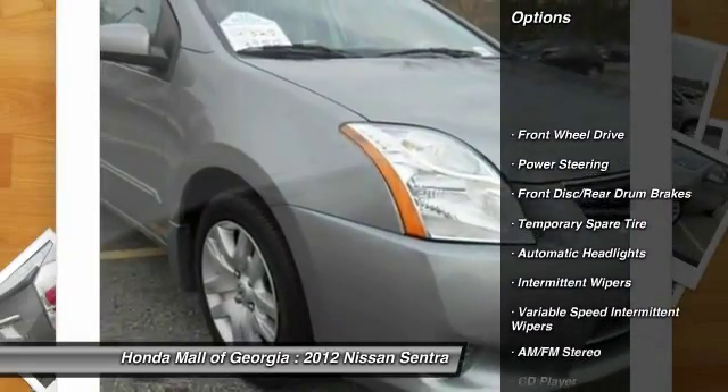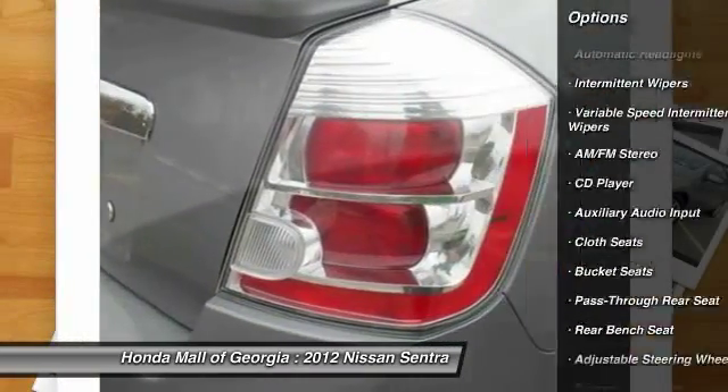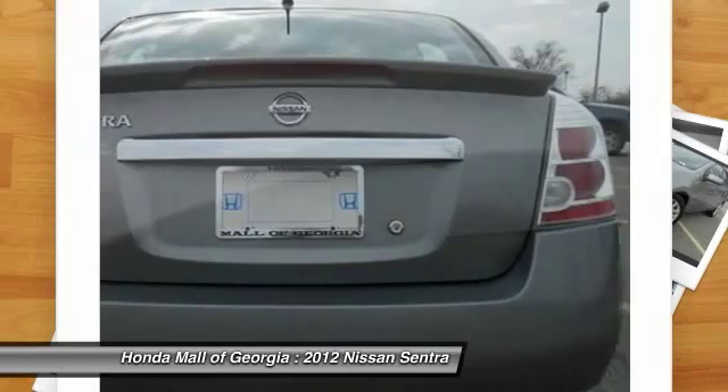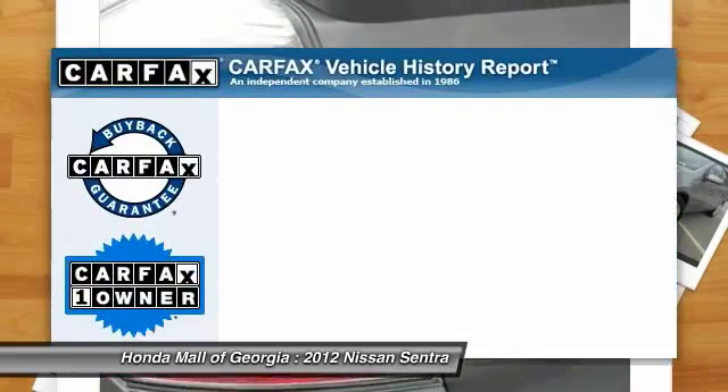Stability control, traction control, anti-lock braking system, air conditioning, power steering, adjustable steering wheel, AM FM stereo radio, FWD, rear defrost, CD player.